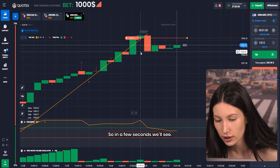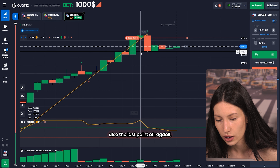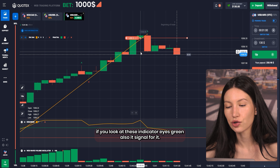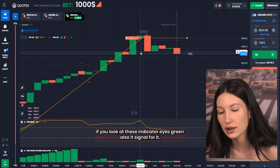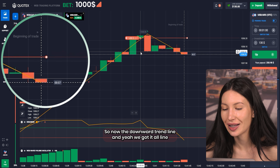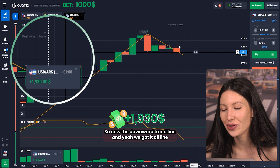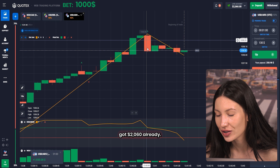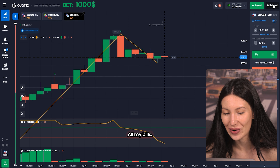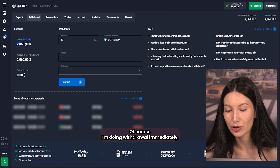In a few seconds we'll also see the last point of Fractal — if you look at this indicator it's green, and that's also a signal. Oh my god, it just showed the downward trend line exactly. Yeah, we got it! Oh my god — two thousand and sixty dollars already on the balance. I'm doing a withdrawal immediately.